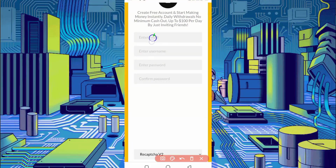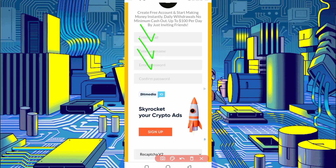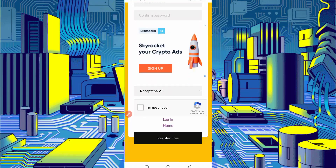Click on Register to create your account. Provide your email address, username, password, then confirm password, solve the captcha, and click on Register. Your account will be created. After creating the account, just log in.